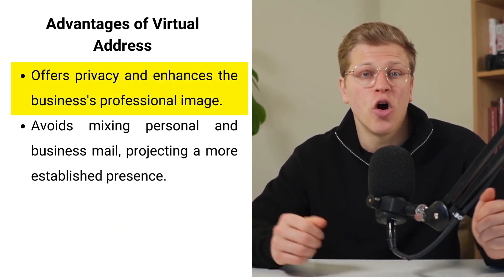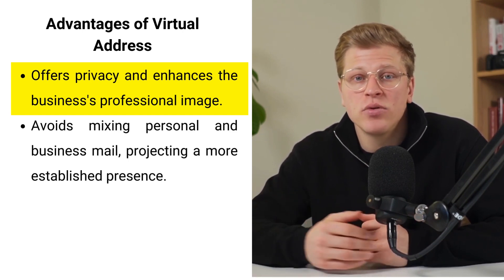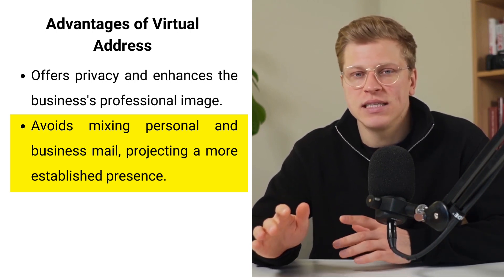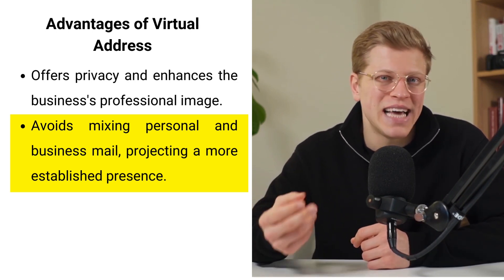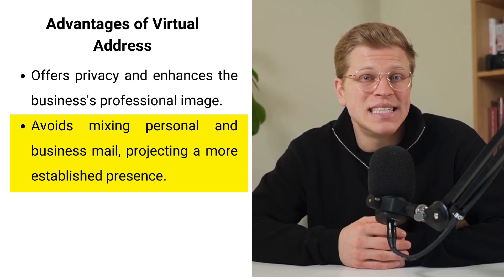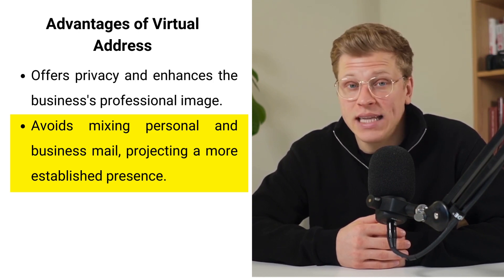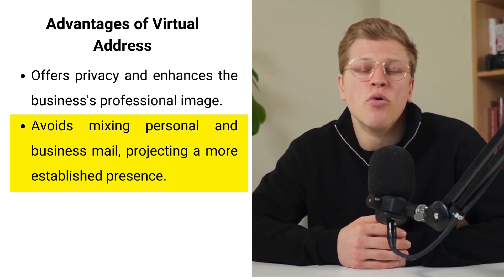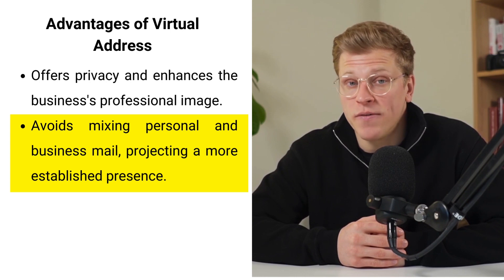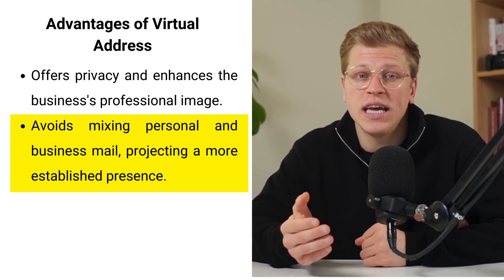Choosing a virtual address over your home address can transform your business, launching it from a home-based operation to a venture with a reputable and professional image. The leap from a personal address to a virtual one is not just about privacy — it's a strategic move that positions your business as a credible entity in the eyes of clients, partners, and even competitors. A virtual address eliminates the worry associated with sharing personal space with business operations, safeguarding against potential security breaches while enhancing your business's appeal and projecting professionalism, reliability, and respectability.